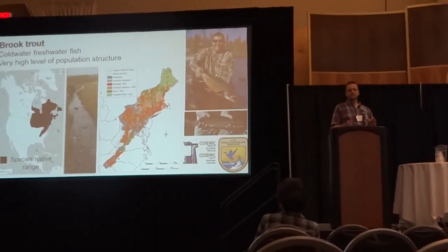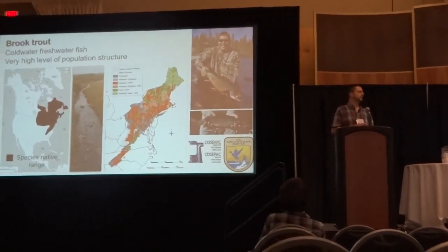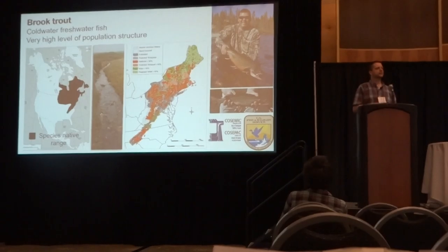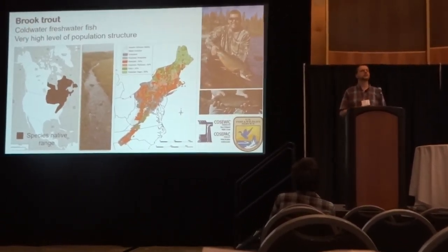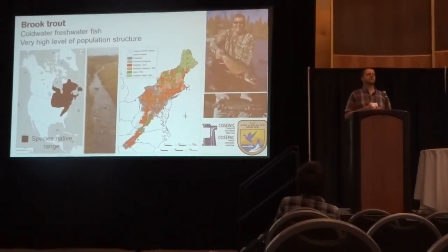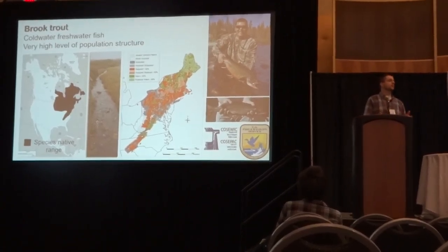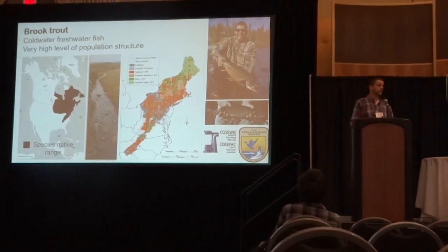Our study species is the brook trout — an endemic freshwater fish in eastern North America. It thrives in cold water, headwater streams and lakes where many other species are not found. It is an important conservation species for recreational and subsistence fisheries and is often used as an indicator of aquatic ecosystem health. Relative to many other vertebrates, brook trout are probably one of the most highly structured species in terms of population genetic structure. In the northern part of this range, you can have literally tens of thousands of distinct populations.